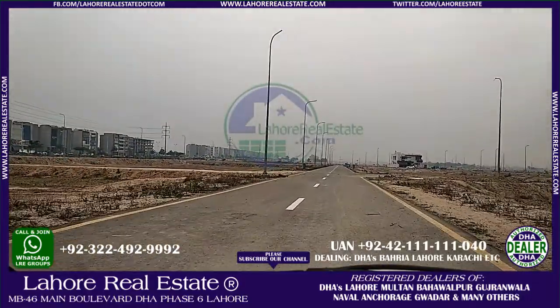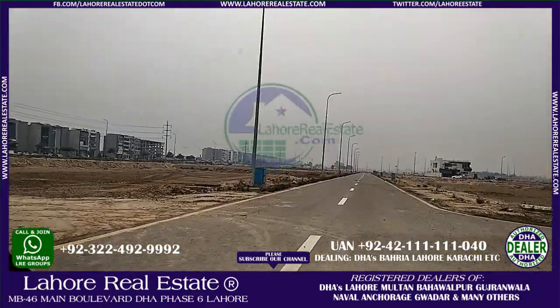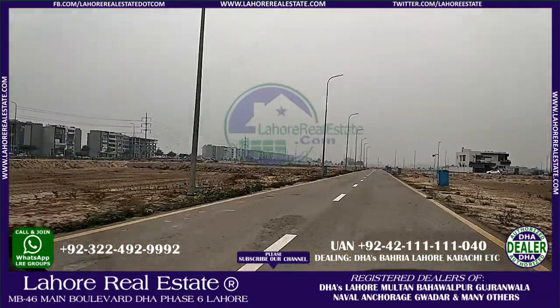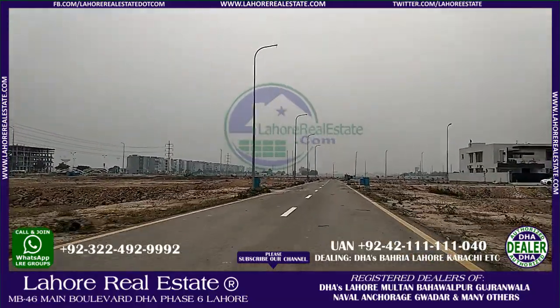If you have any queries about Phase 8 or Phase 8W, you can contact us at 03228400030 at Lahore Estates. Thank you, Allah Hafiz.